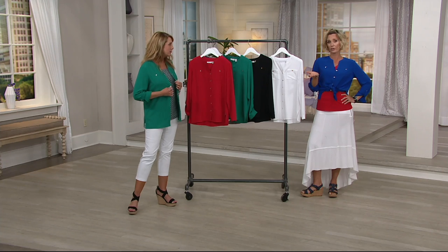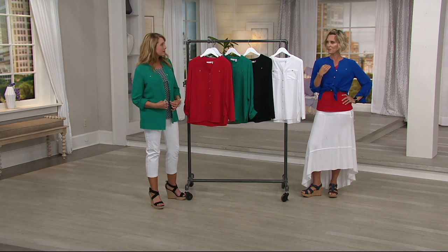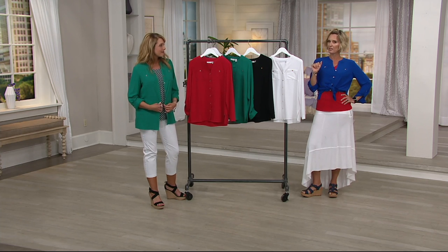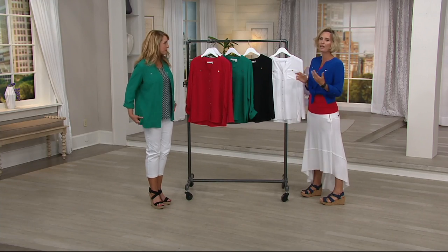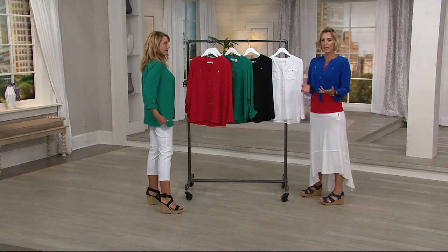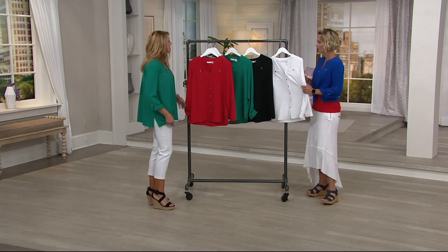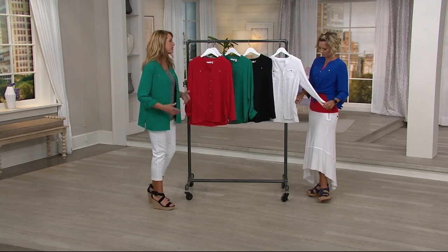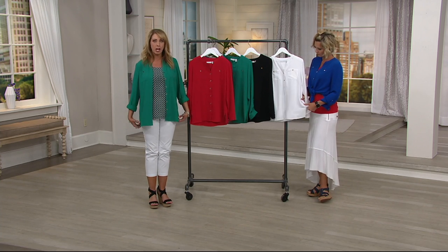Susan could have easily done a collar, but doing just the kind of little split makes it a little bit more feminine, a little bit different than just your regular big shirt. And it's not a big shirt — it's a blouse, but it's relaxed in its fit, so it's comfortable. You do have side slits for ease of movement, because this is kind of grazing a little bit below my hips, at the top of my thighs.